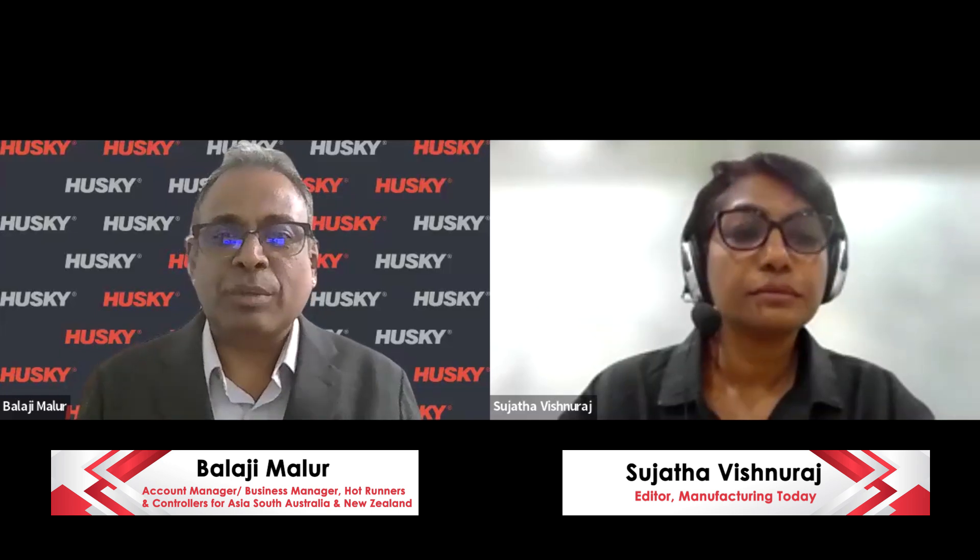Thank you very much, Sujata. Hello, good afternoon everyone. I'm very much delighted and happy to be here again to focus on this webinar about controllers — we call it Altanium controllers. I would like to go through the slides one by one to see how well it is going to impact the plastic injection molding industry today.